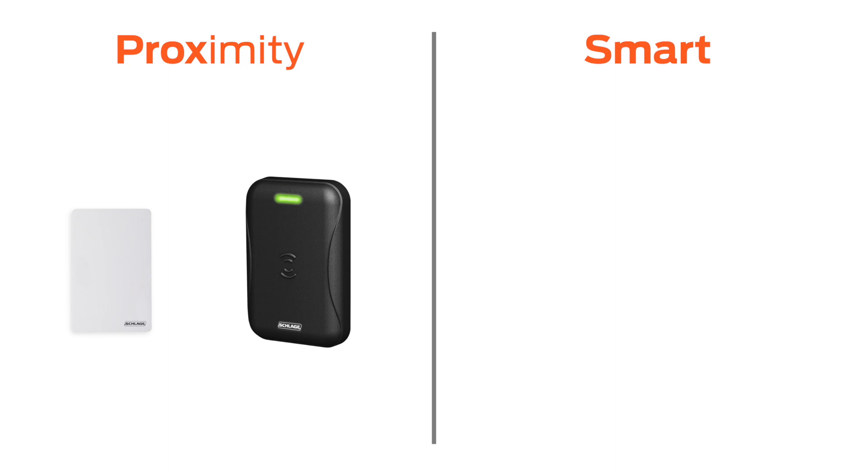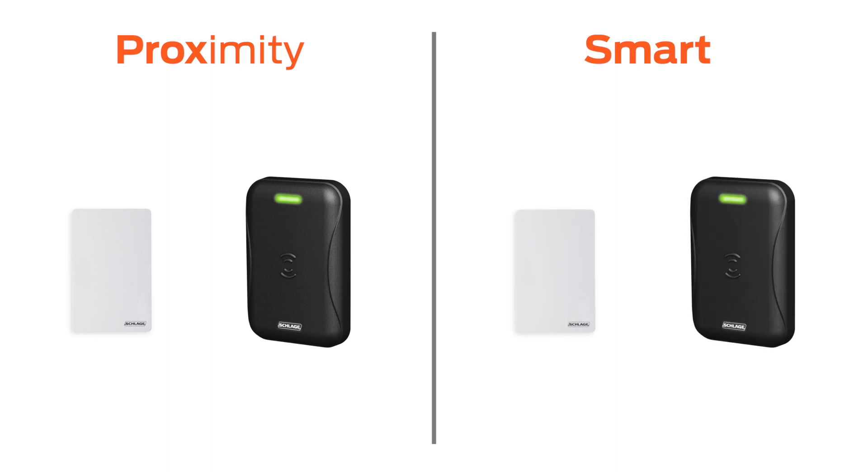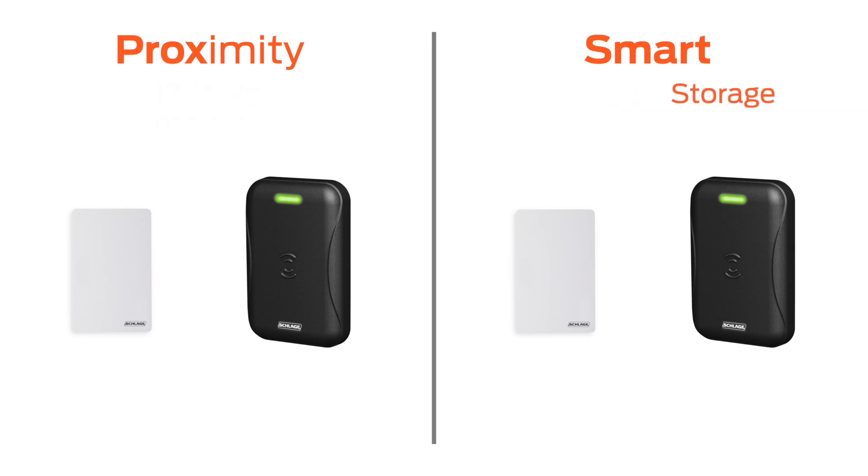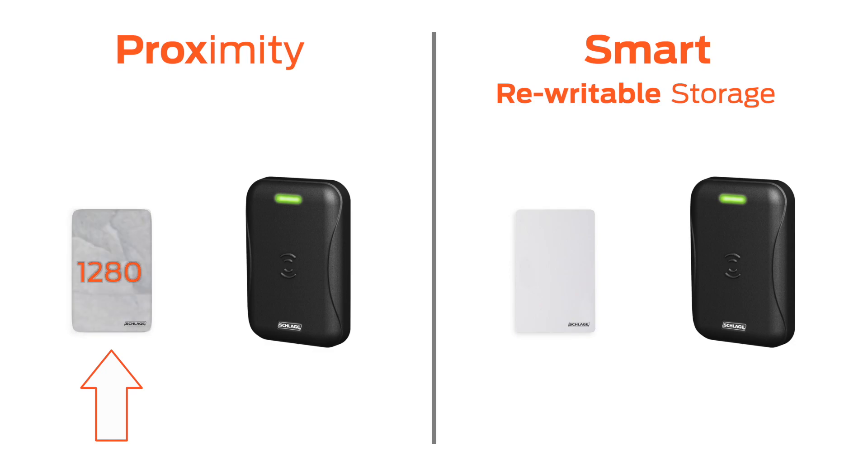The first big difference is that smart cards communicate at a much faster frequency. Compared to Prox at 125,000 cycles per second, smart card data moves at 13,560,000 cycles per second — more than 10 times faster. Additionally, there is more room or storage space on the card, and the data can be changed. Prox cards only have to transmit a single number, so only a very small amount of space is required, and the card can't be reprogrammed with a new number. It's set in stone — one number, the same number, forever.